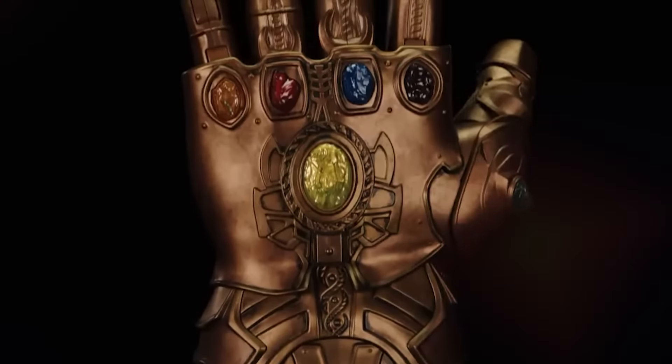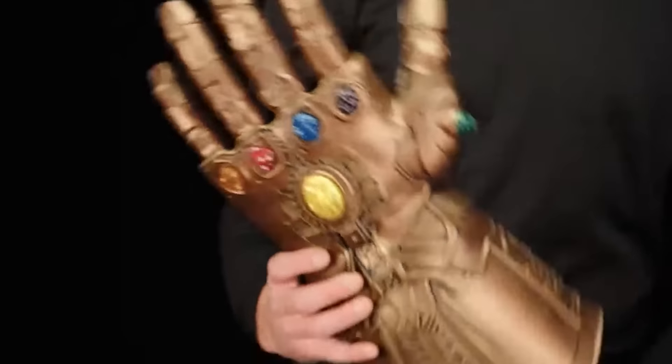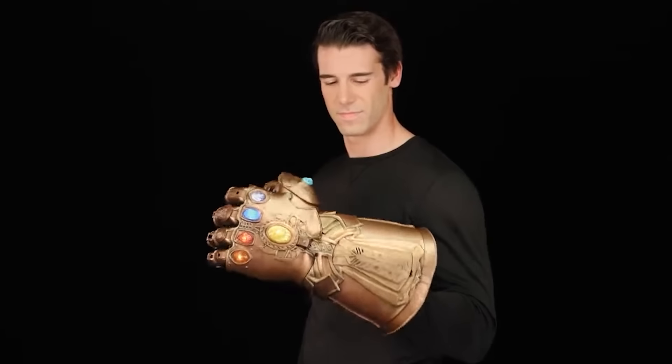What's Thanos without his powerful gauntlet? By the way, there's nothing stopping you from getting one. Just pay 100 bucks and become the ruler of the universe. The glove is fully electronic, which means it has tons of sound and light effects. And it looks very realistic.